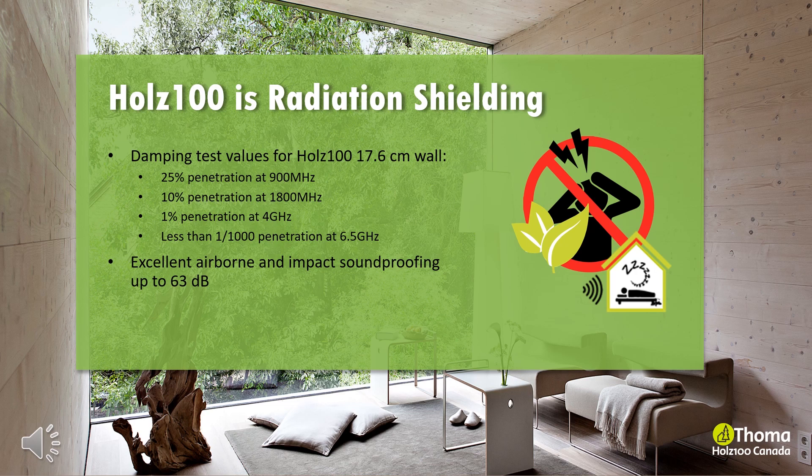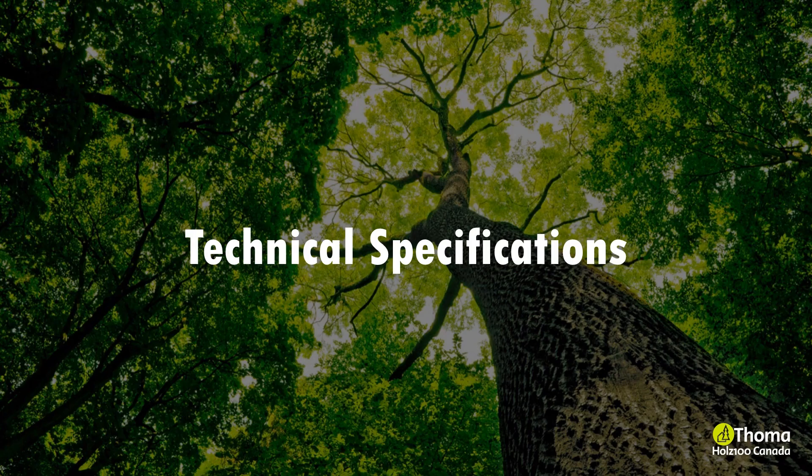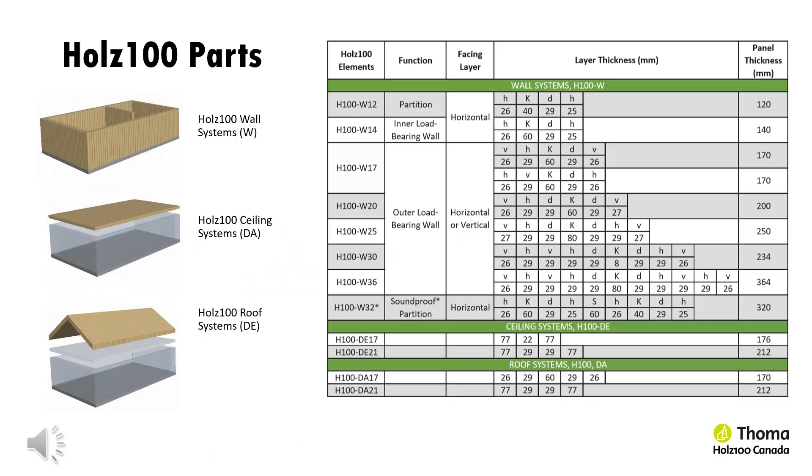Holtz 100 is radiation shielding. It also provides excellent airborne and impact soundproofing up to 63 decibels. Holtz 100 is healthy living — the answer for healthy living with its eco-friendly, state-of-the-art, 100% natural wood construction without glues, toxic chemicals or VOCs. A study at Joannum Research, the largest non-university research institute in Austria, has proven that two hours of heart health can be saved in mass wood structures. Holtz 100 is suitable for individuals with hypersensitivities and allergies because of the fungal resistance of the moonwood used and solid wood's natural reduction to dust. Our wall systems can be further categorized into standard, thermal and soundproofing wall elements.